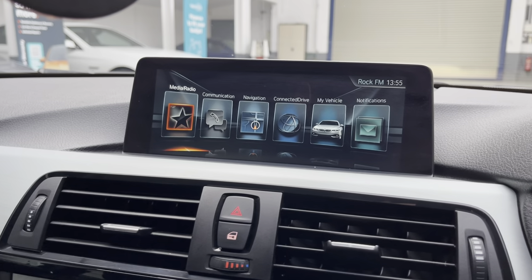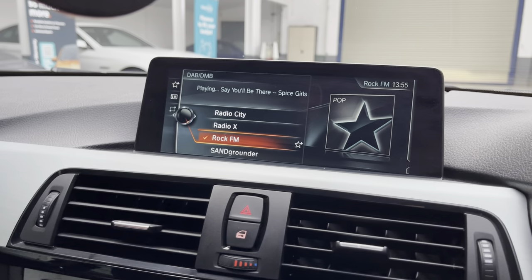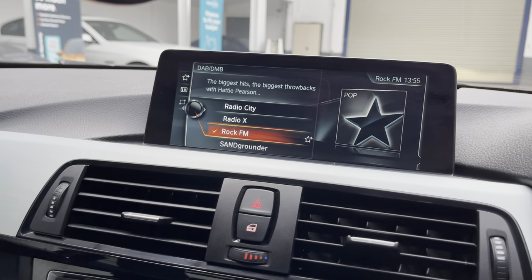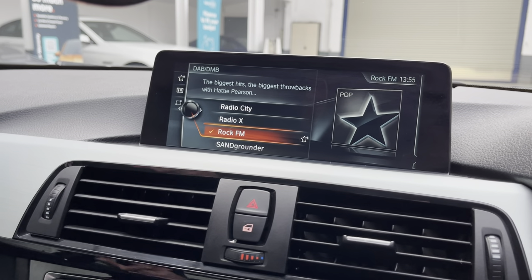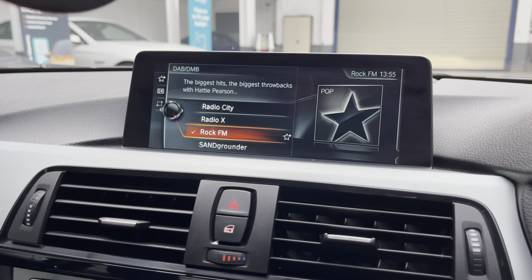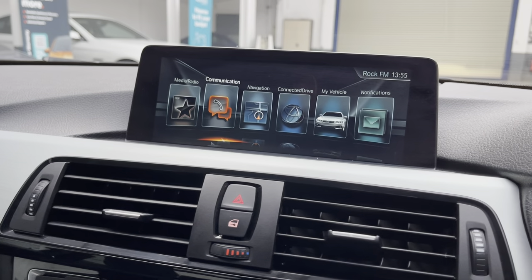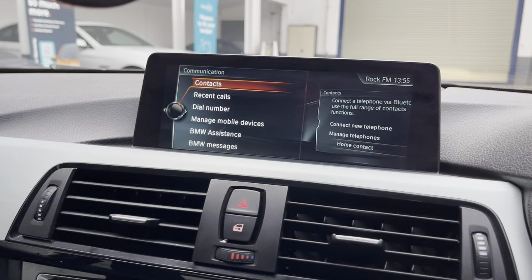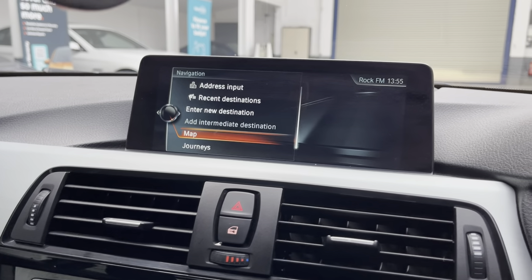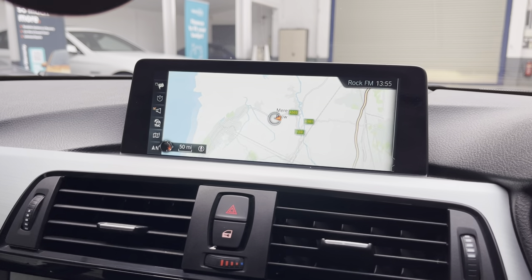We can go into the radio — we've got DAB digital radio, also Bluetooth. If you check some of the photographs you'll see the phone that's already connected, and you can stream your music through from your iPhone or Android phone through to the car. Telephone — that's my phone hooked up. Navigation, and then down for map. I'll just show you where we are here in the north-west.